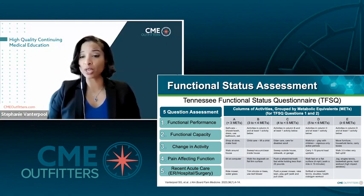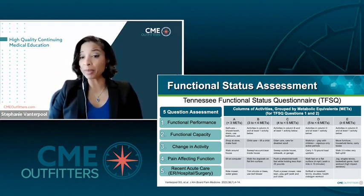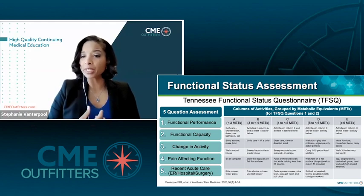So we actually evaluate both of those components with this tool. The tool has five questions: functional performance — what you do on your usual day; functional capacity — what you can do on your best day; and then we identify factors that can be affected by or lead to decreases in function, such as changes in activity, pain affecting function, or recent acute care such as hospitalization, emergency department visit, or surgery.